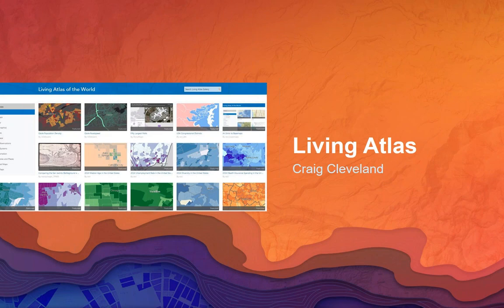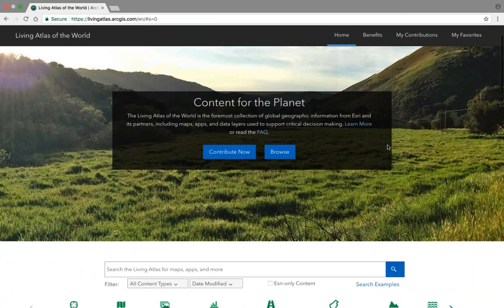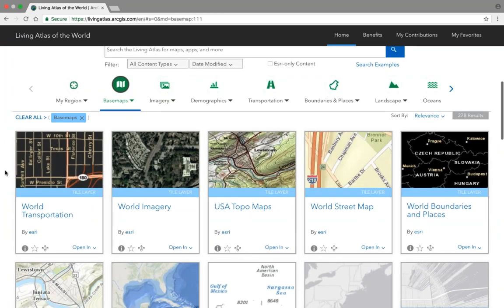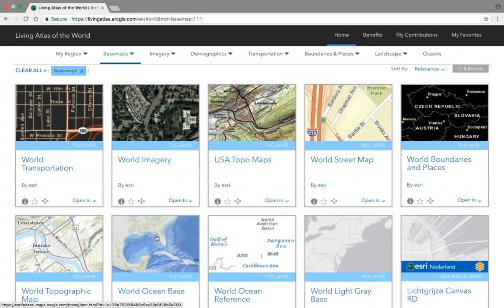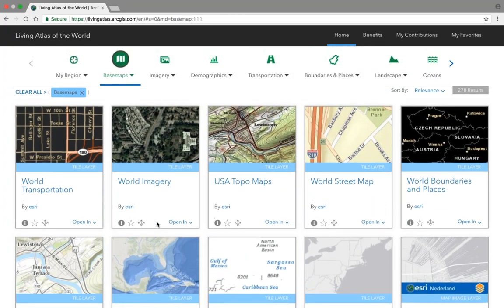I'm going to turn it back to Craig, who will show examples of the living atlas concept coming to life in organizations. The living atlas provides both Esri-curated and user-curated content. Thinking about it initially in the form of base maps, we can see a rich set that comes with the ArcGIS platform — both raster base maps and vector tile base maps — the foundational element to which we begin to overlay all our operational data.